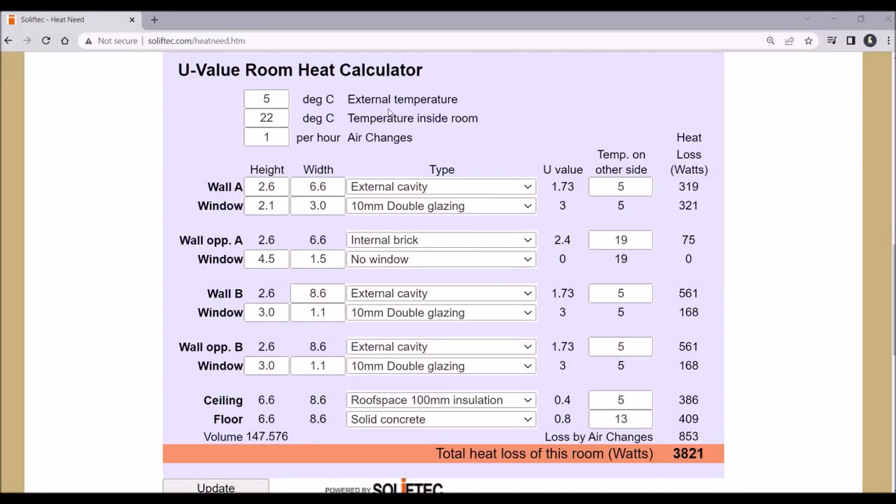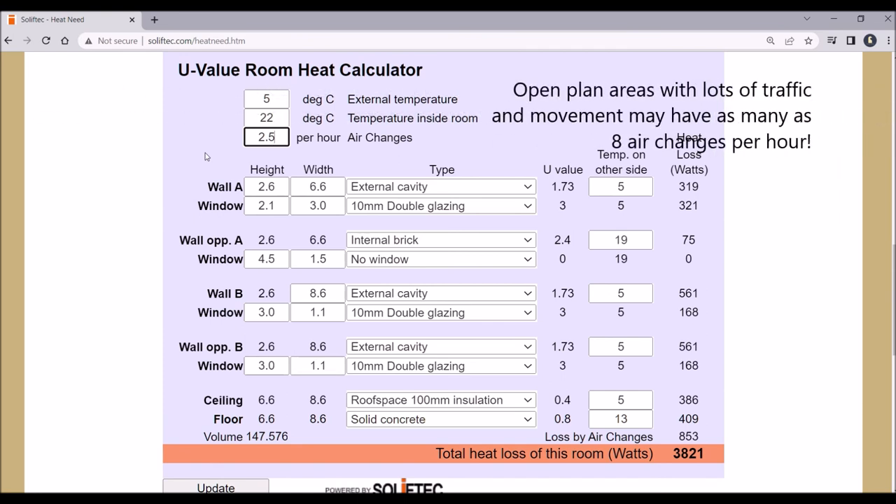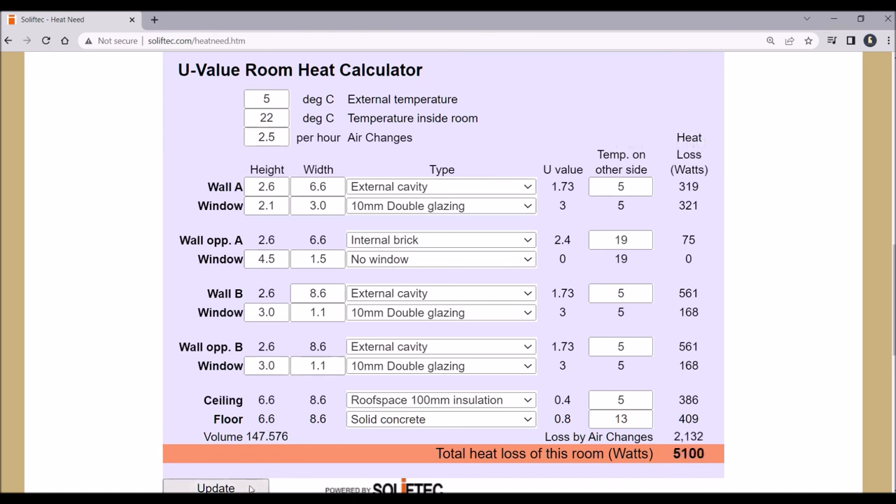However, the team at Soliftec came back to me, thanked me for the video, but had one suggestion: the air changes per hour I suggested might be a bit optimistic. Although the EPA minimum is one third of a change per hour, in reality a normal residential living area will probably experience about two and a half changes per hour. If I input that into the calculator, it quite dramatically adjusts the result from 3.8 kilowatts to 5.1 kilowatts of heat loss per hour — which again stacks up with the kind of stove size I'm using.